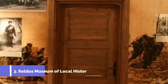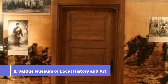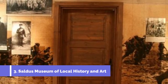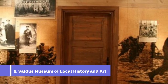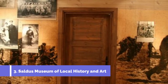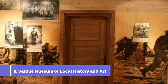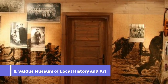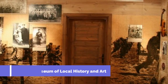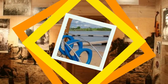Number 3: Saldus Museum of Local History and Art. The Saldus Museum of Local History and Art is a must-visit attraction for travelers exploring the charming town of Saldus in Latvia. Located in the heart of the city, the museum offers a fascinating insight into the history, culture, and art of the region. The museum showcases a wide variety of exhibits, including artifacts from the town's past, traditional crafts, and artworks by local artists.